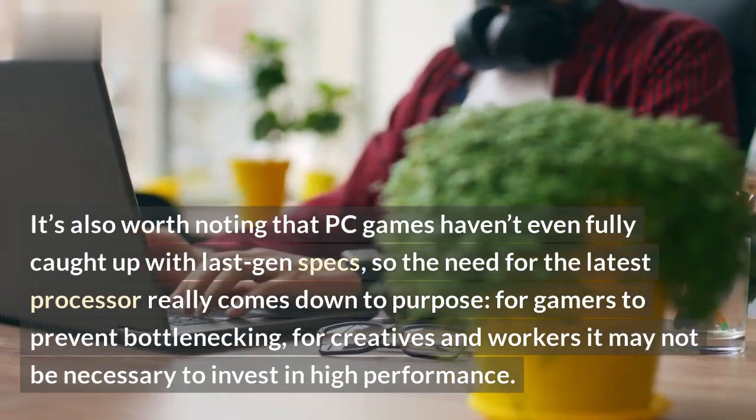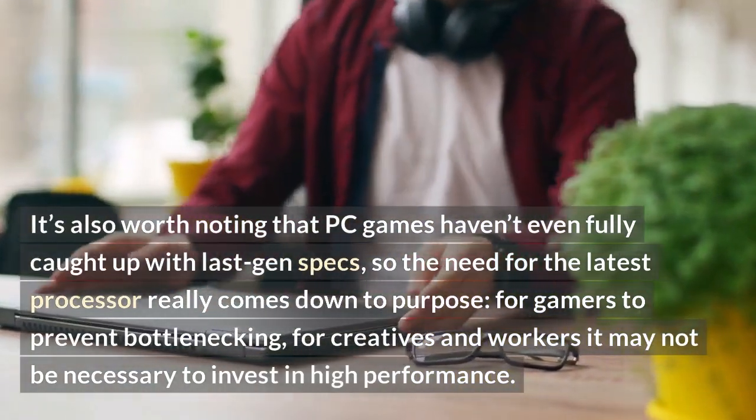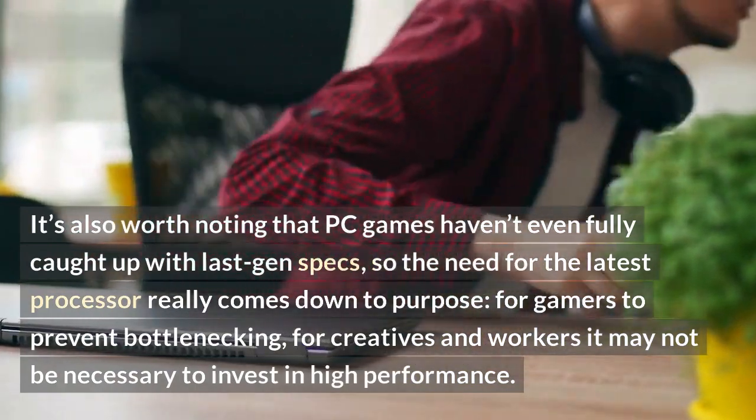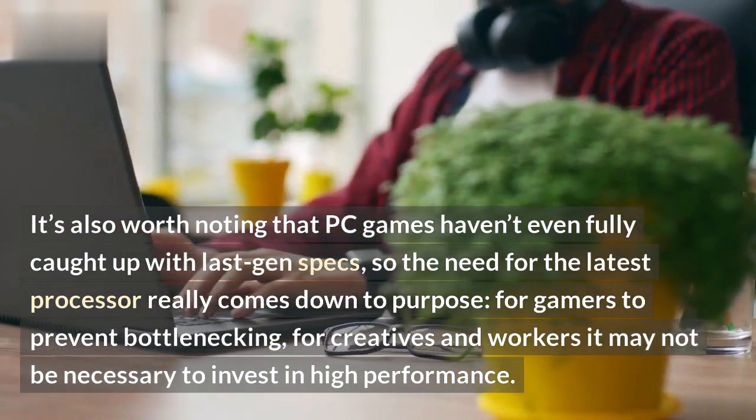It's also worth noting that PC games haven't even fully caught up with last-gen specs, so the need for the latest processor really comes down to purpose. For gamers, it helps prevent bottlenecking, but for creatives and workers it may not be necessary to invest in high performance.